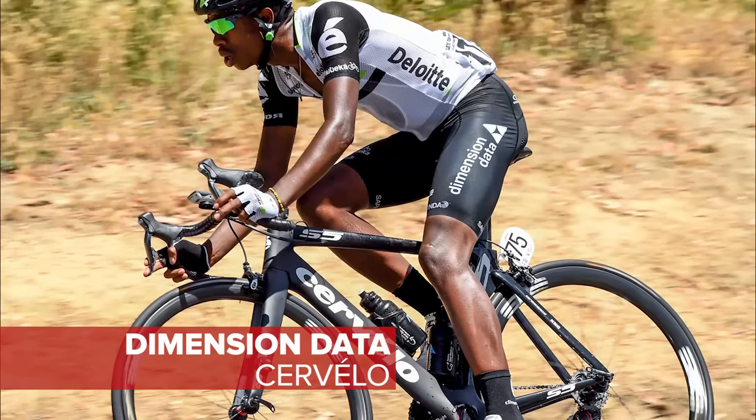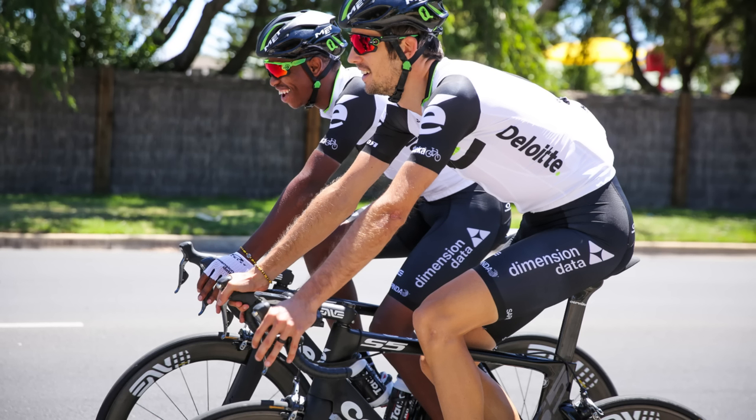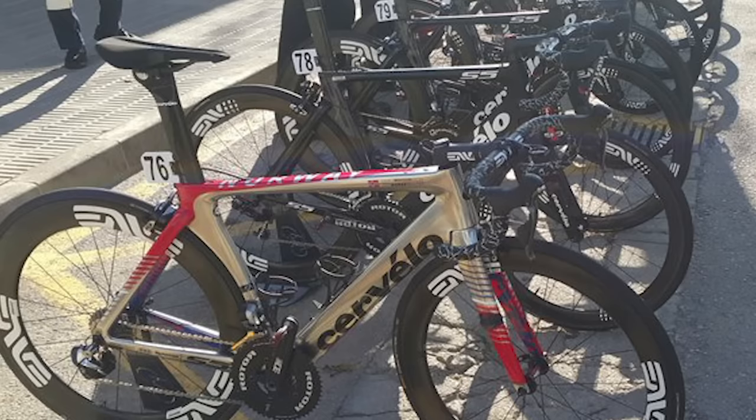Cervelo have made it back to the WorldTour after a year out in 2015. New kids on the block Dimension Data have the S5 and R5 models available to them. We really like the custom silver and red on Edvald Boasson Hagen's bike too.